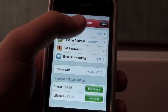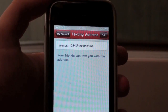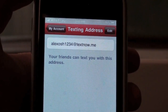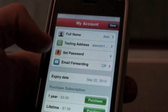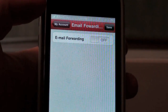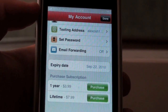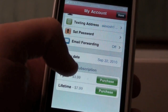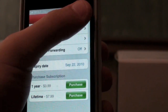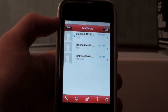Here's my account. You can see my full name, just Alex. You can see my texting address — so if you download this application you can send me text messages, which I'll try to respond to as many as I can. You can set a password and have messages forwarded to your email if you miss them. There's an expiration date of September 22, 2010 on the base purchase, but you can get a one-year plan for $4 or a lifetime plan for $8. Overall this is a great application especially for iPod Touch users who want free text messaging much cheaper than through your carrier.